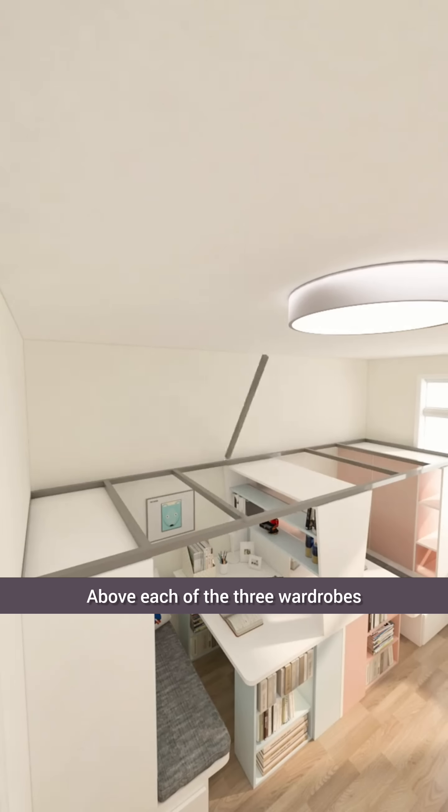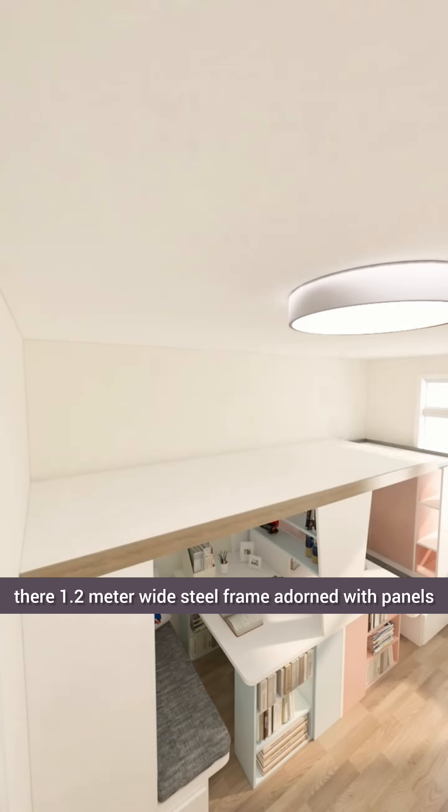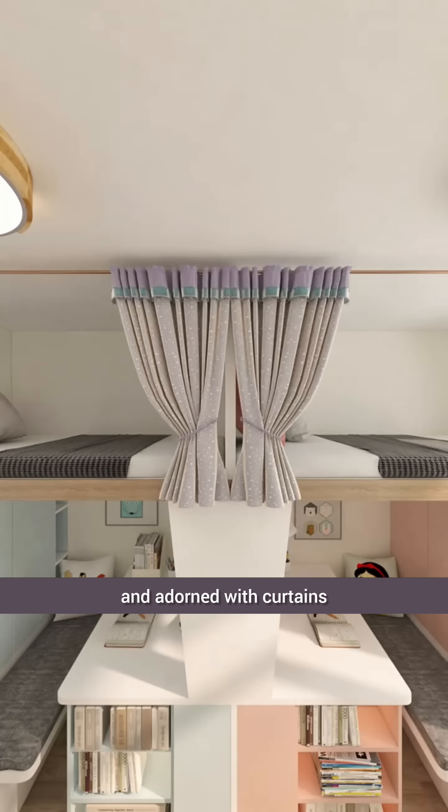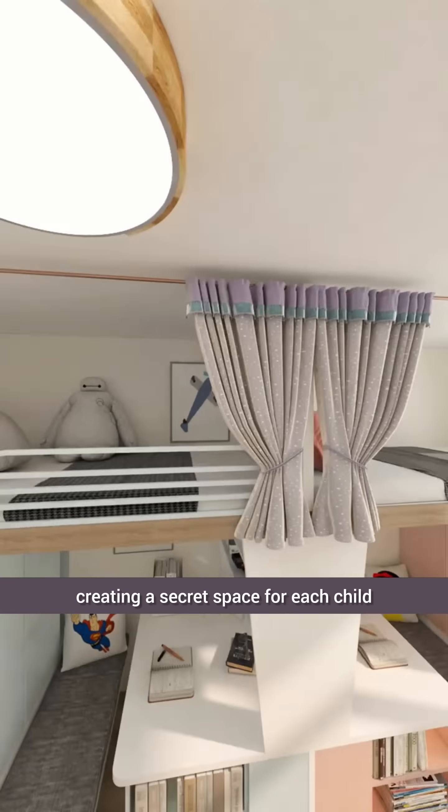Above each of the three wardrobes, there's a 1.2-meter-wide steel frame adorned with panels, where we place two comfortable mattresses separated by a partition and adorned with curtains, creating a secret space for each child.